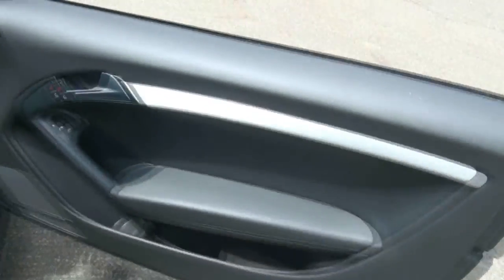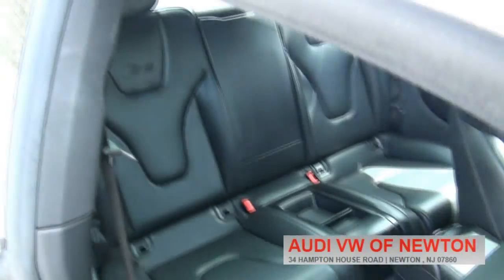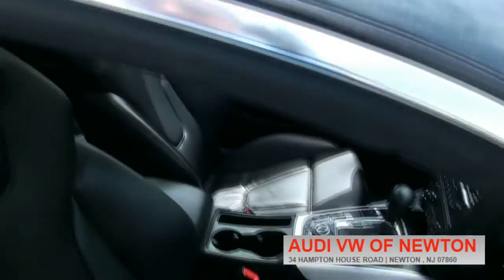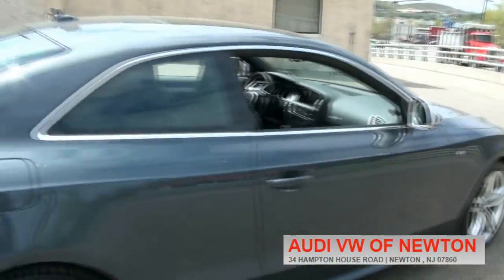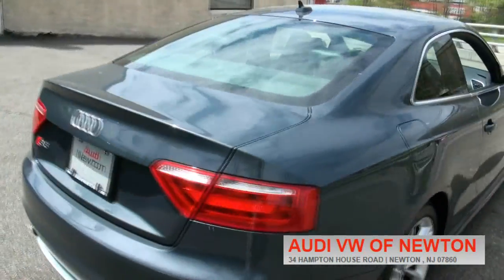Unfortunately, the S5 does not have the 4.2 liter in it any longer. Either it comes with a 3.0T supercharged, or a 2.0 liter turbo — well, that's the A5, rather.